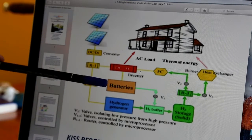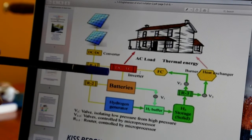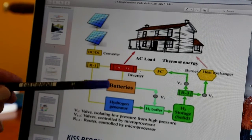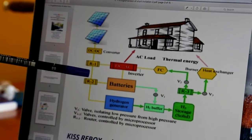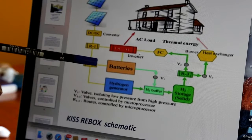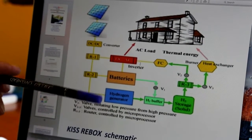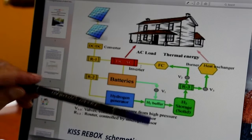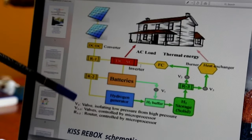Now the nickel-iron batteries are one of the oldest technologies — they were developed by Edison a hundred years ago. But they are so durable that in New York City, Jay Leno, one of the famous comedians, still drives electric vehicles with the original nickel-iron batteries a hundred years later. So they really are durable. And the whole system of how we collect the hydrogen, handle it, and store it — this is patent-pending proprietary.